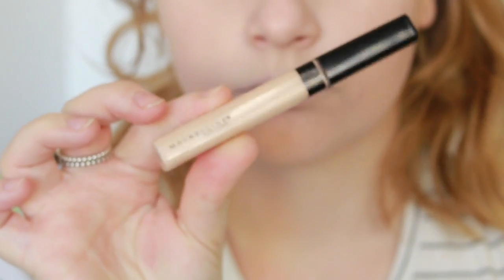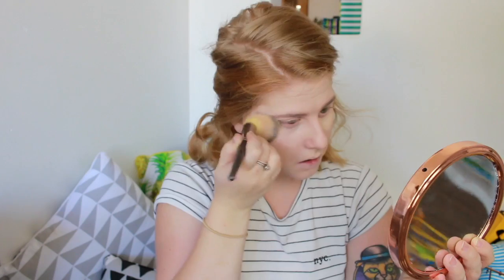I'm going to be using concealer next — just my Maybelline one. Then I'm using my Australis Fresh and Flawless powder. I used to bake underneath my eyes but I don't really do it anymore, just because when I bake it doesn't really work — I use the same colour as I use all over my face. Unfortunately, I haven't found a translucent powder that hasn't oxidized on my face.